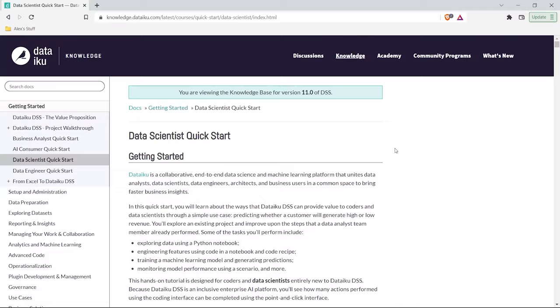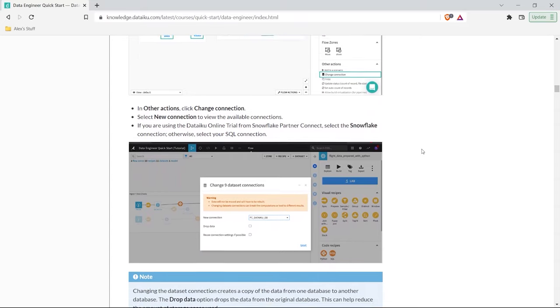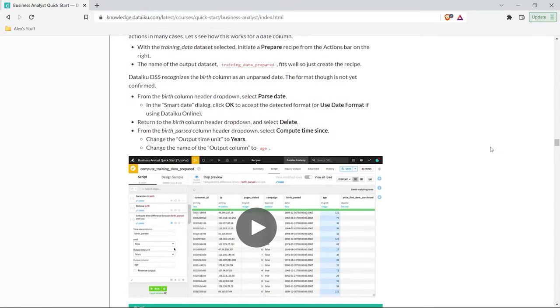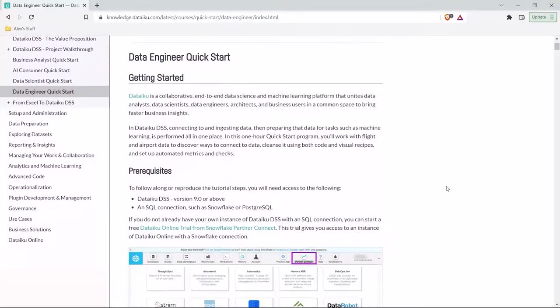By the way, if you are interested in breaking into data, you should check out Dataiku. They have several great free learning paths and quick start guides for jobs like machine learning engineer, data scientist, developer, and data analyst — all for free on their website. I will leave a link in the description if you want to go and check that out.